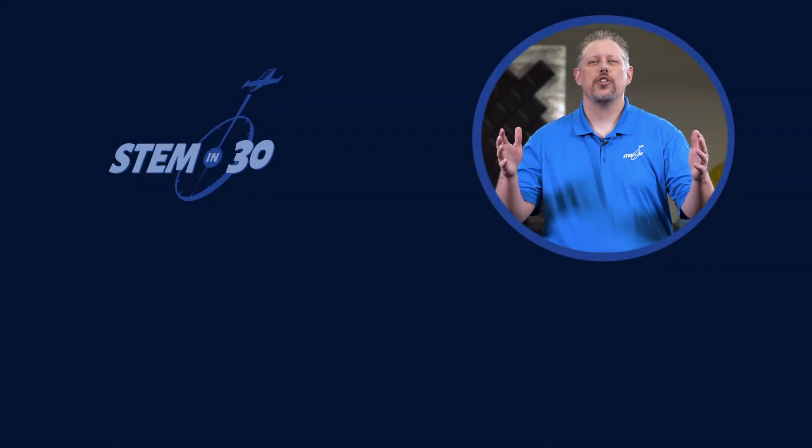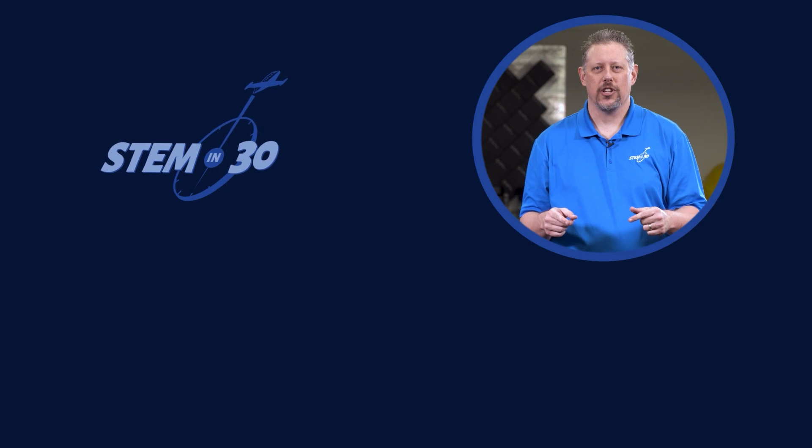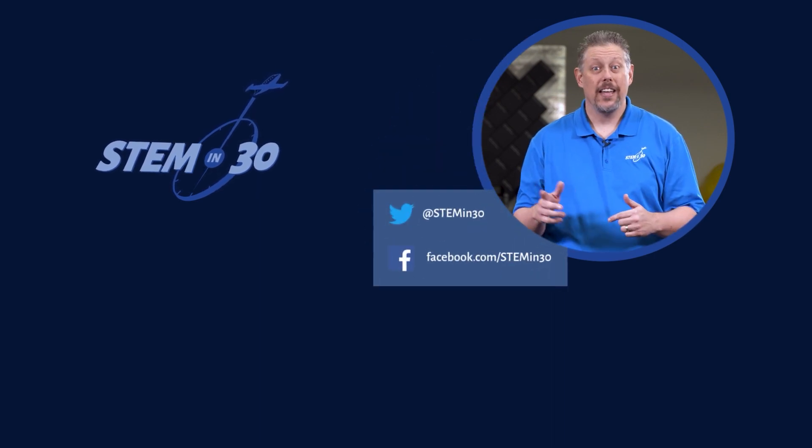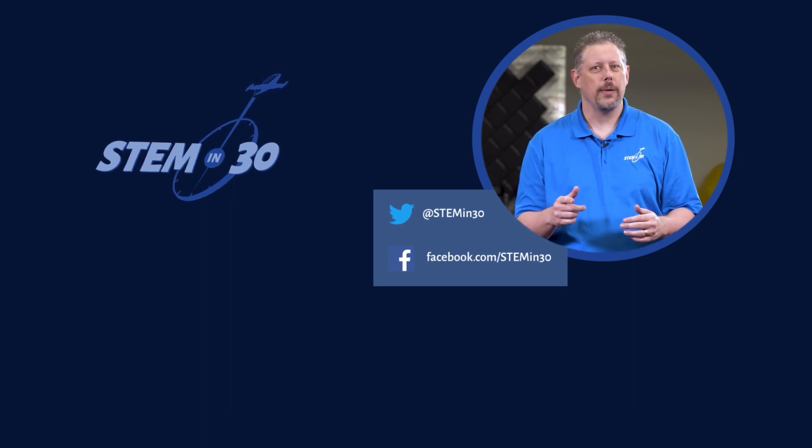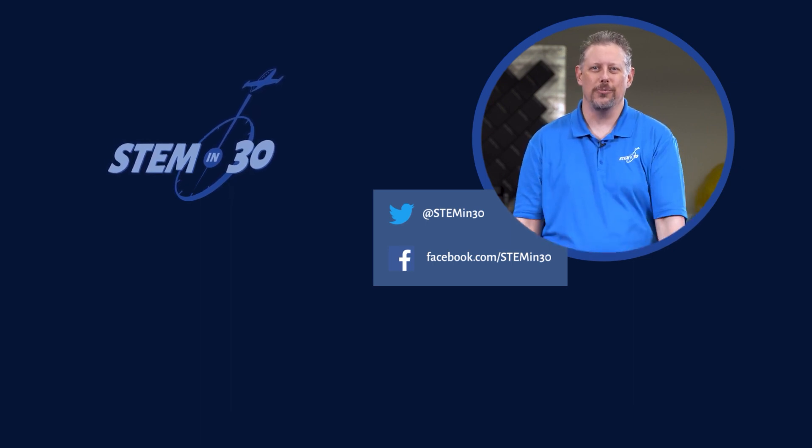Let us know what you thought of this video down in the comment section. If you enjoyed it, be sure to give it a like and a share, and follow STEM in 30 on Facebook and Twitter, and subscribe to the National Air and Space Museum's YouTube channel.